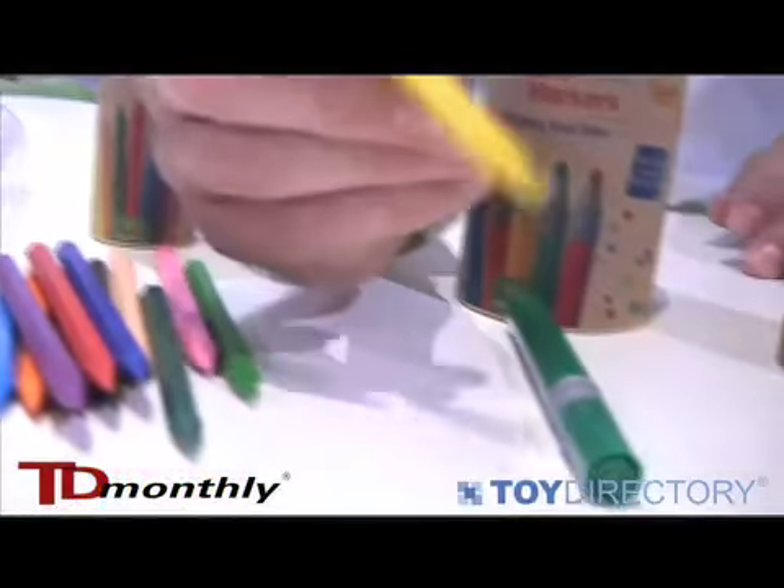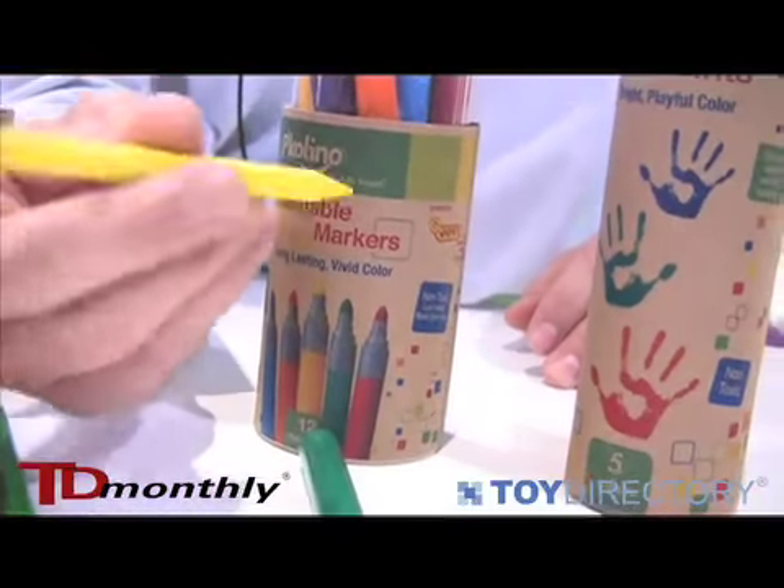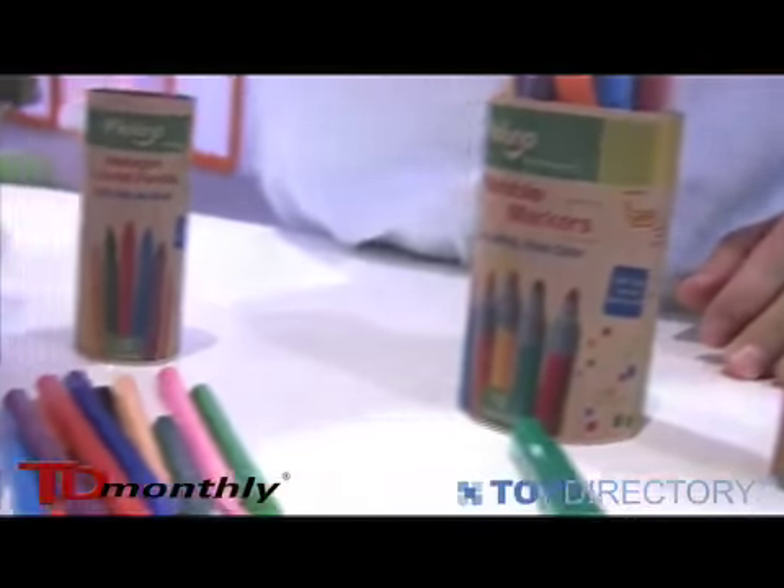These are colored pencils without any wood. They sharpen beautifully and are for the more advanced child.